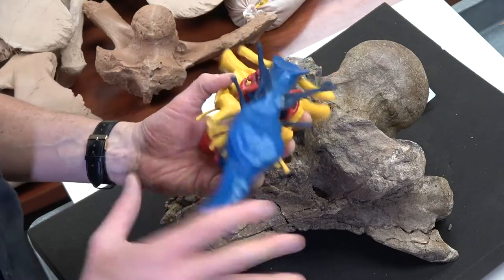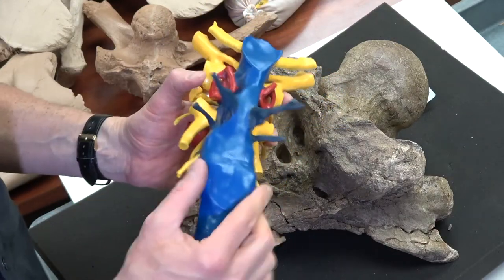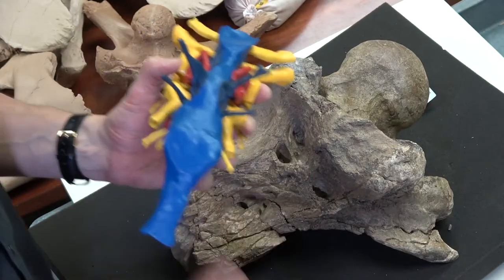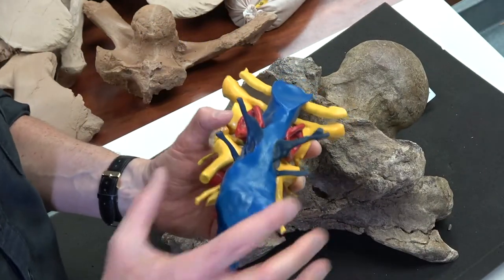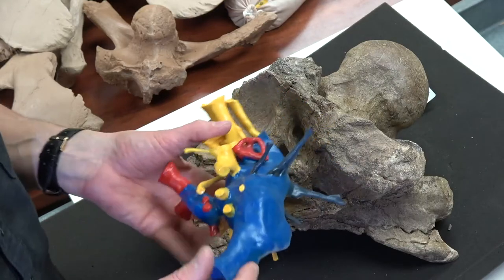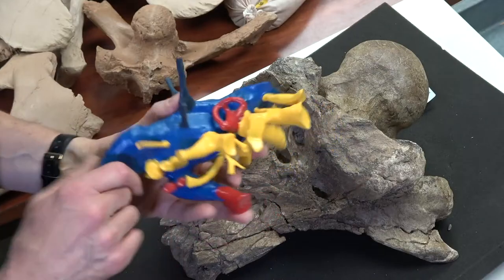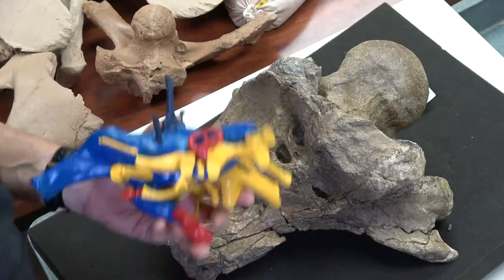One thing we can see here — and let's not judge Triceratops — but this is a really small cerebrum. This brain case isn't so distorted to suggest that it's strongly compressed. I think Triceratops just simply was a fairly simple animal, probably not a lot of cognitive capabilities.